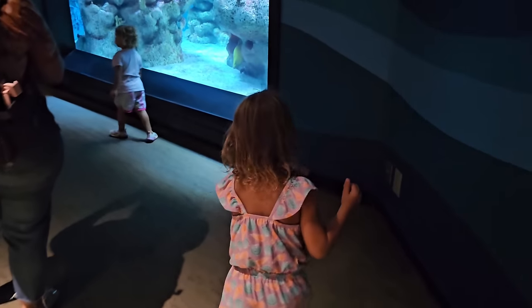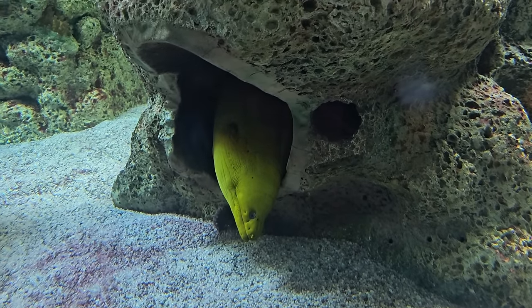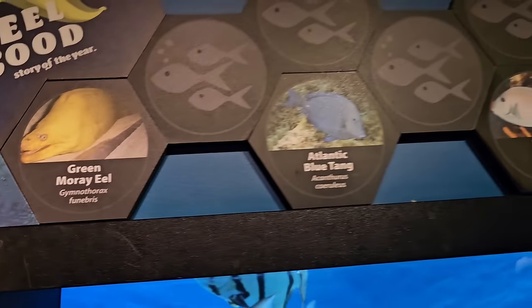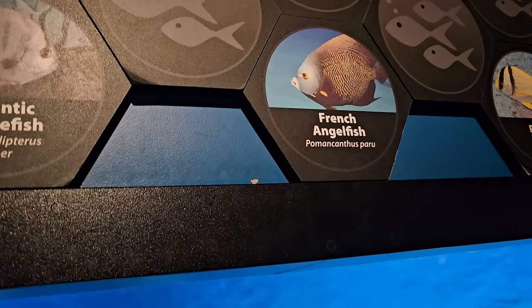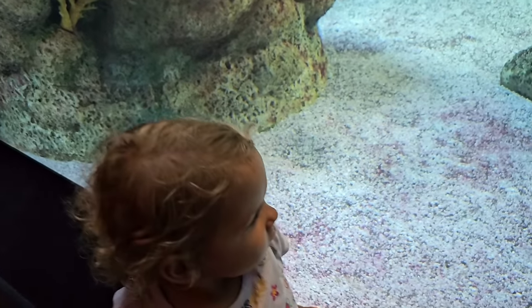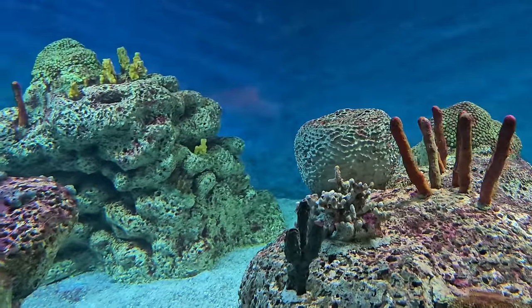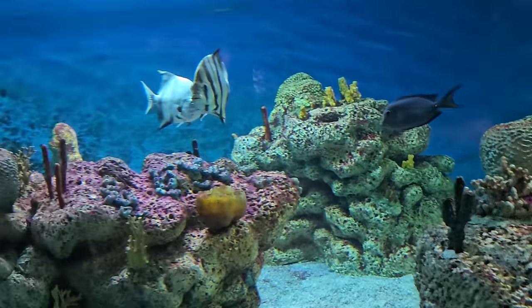Here in the Gulf of Mexico exhibit they've got pin-cushion urchin. Wow — that big old eel! That's a green moray eel right there. I've seen those in real life — I had one chase me at one time! They've got Atlantic blue tangs, doctor fish, Atlantic spadefish, French angelfish, some pork fish, and pin-cushion urchin. There's a fish hiding back there, super shy — he just went right behind that big coral. Now where in the world is that pin-cushion urchin? Mama says it's over there.